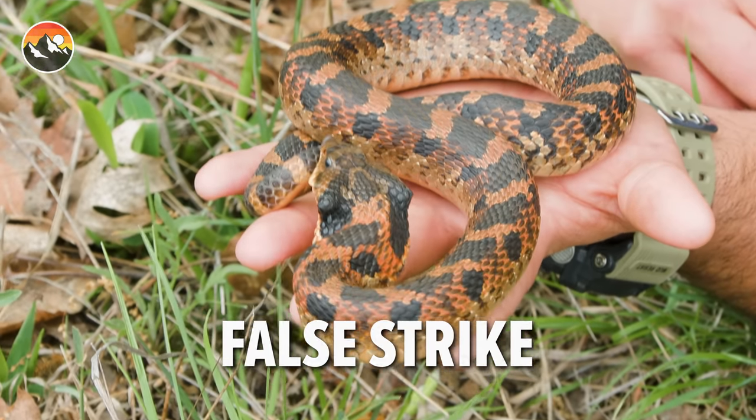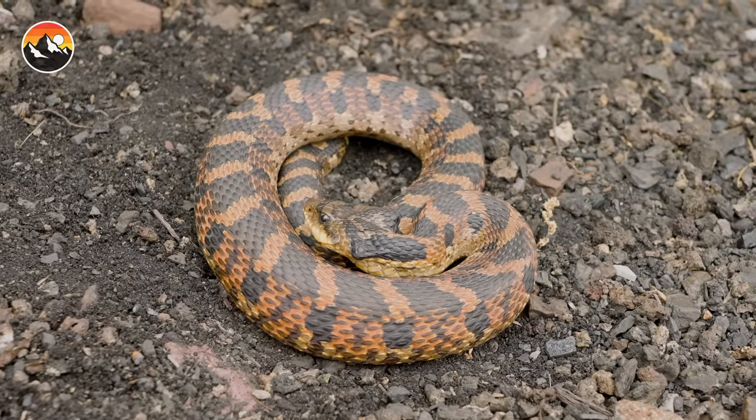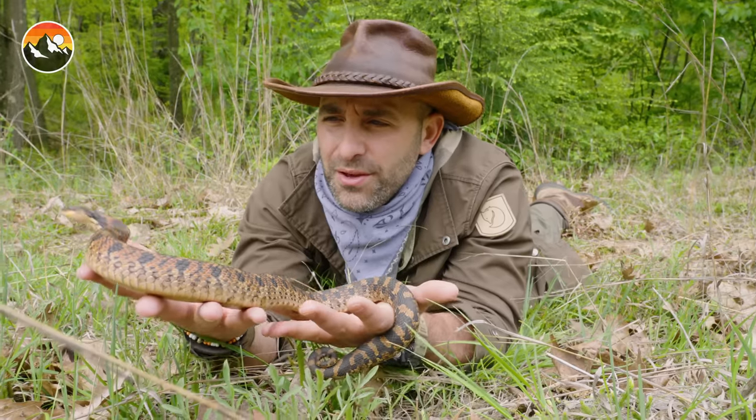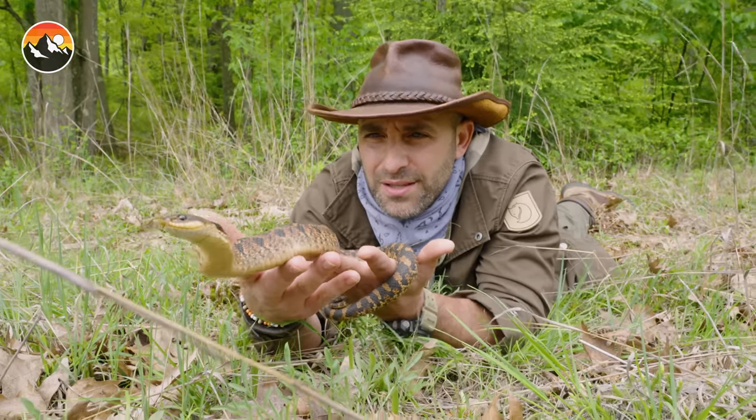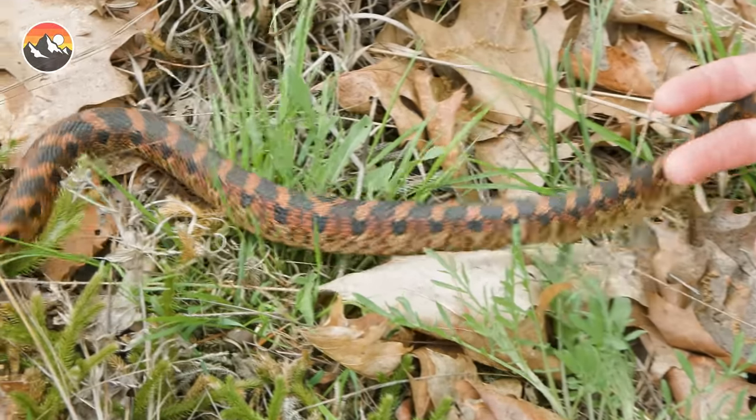You'll notice the snake does not even open up its mouth when it does that striking display. I can tell that you just want to get back out into the leaves and continue hunting, and I think we're going to let you do just that.